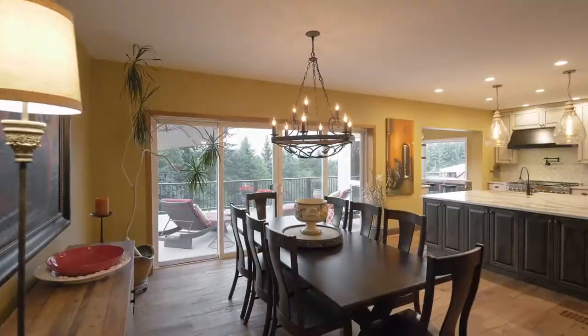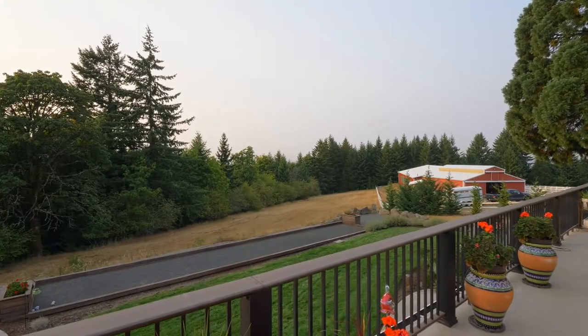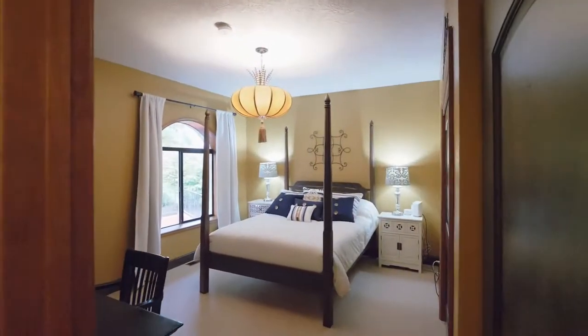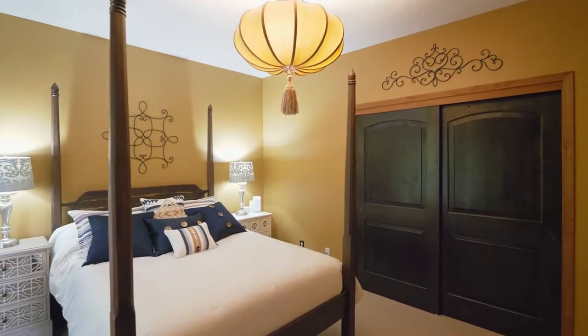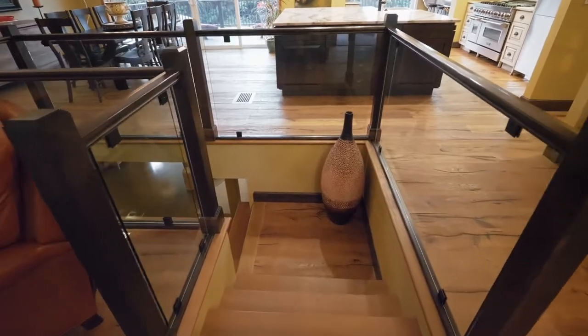Take in the views by the Live Edge Myrtlewood Breakfast Bar, or head out to the expansive wrap-around deck and savor the tranquil scenery. You'll find rich mahogany and hand-stained knotty alderwood doors throughout. Three bedrooms and three beautifully updated full baths in this home of more than 3,400 square feet.